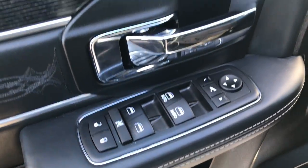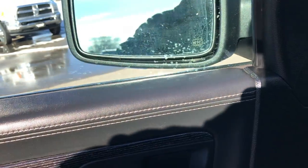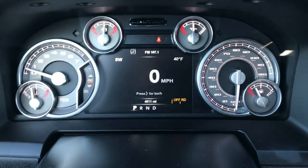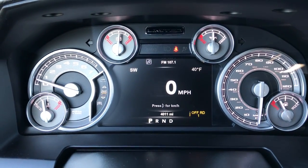Power windows, power locks, and power fold-in mirrors — they also power fold out. Auto headlamps, power pedals. Inside you have the 7-inch TFT display. And you can see that this truck has 4,011 miles.